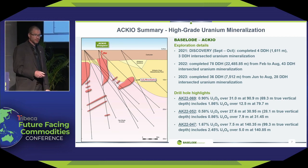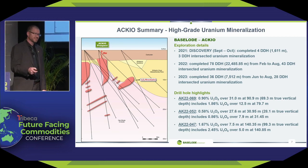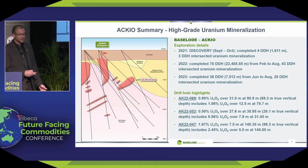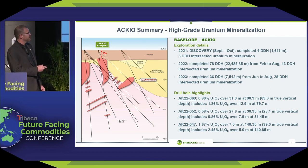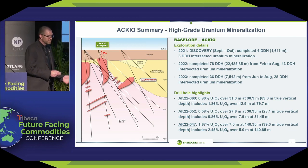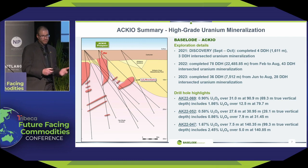Just a quick summary of Accio. We have completed 30,000 meters since its discovery in September 2021. Some highlight drill hole intercepts include 0.9% over 31 meters, starting at 70 meters true vertical depth, and typical Athabasca grades close to 2% over 12.5 meters — again, very shallow. We've got all the right ingredients for typical Athabasca-style mineralization.